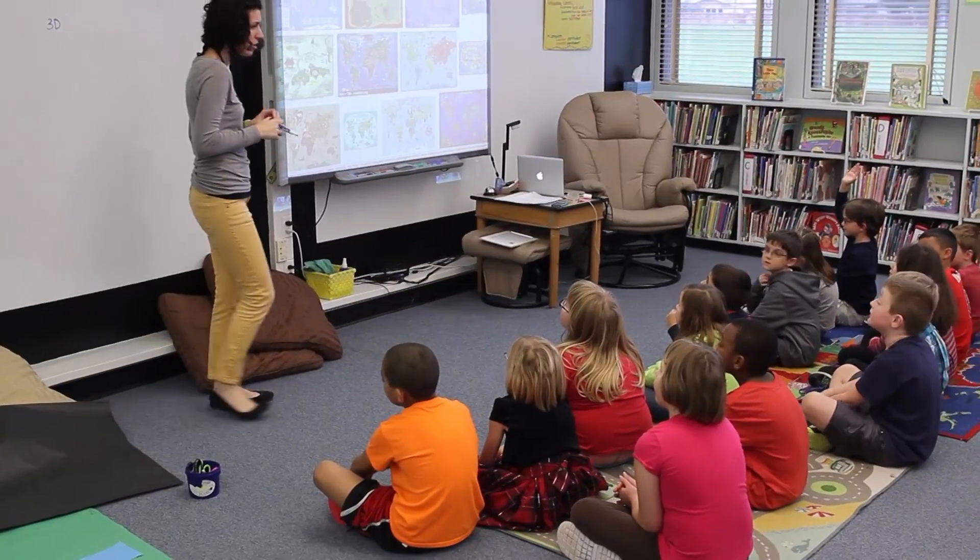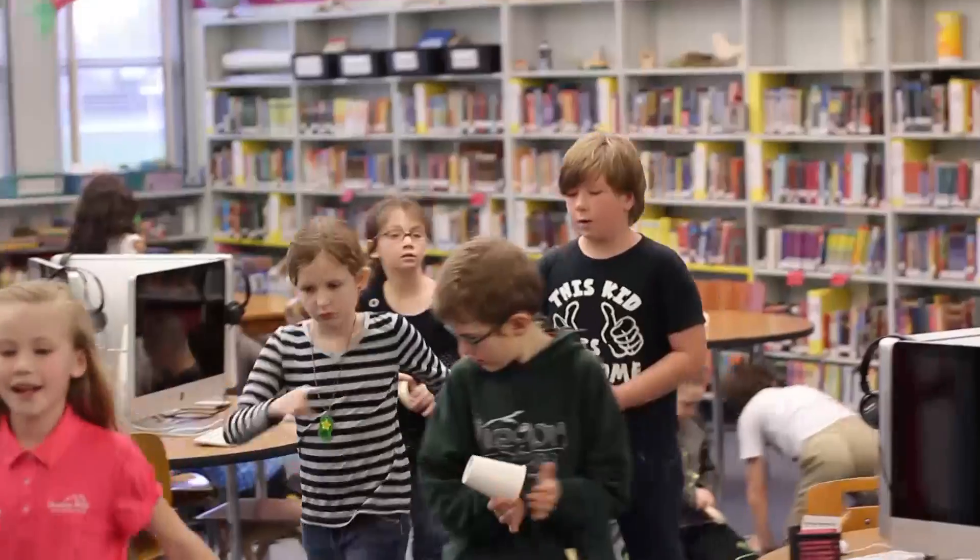Today in the STEM lab I was working with third graders and we were exploring the concepts of potential and kinetic energy through building models of roller coasters.